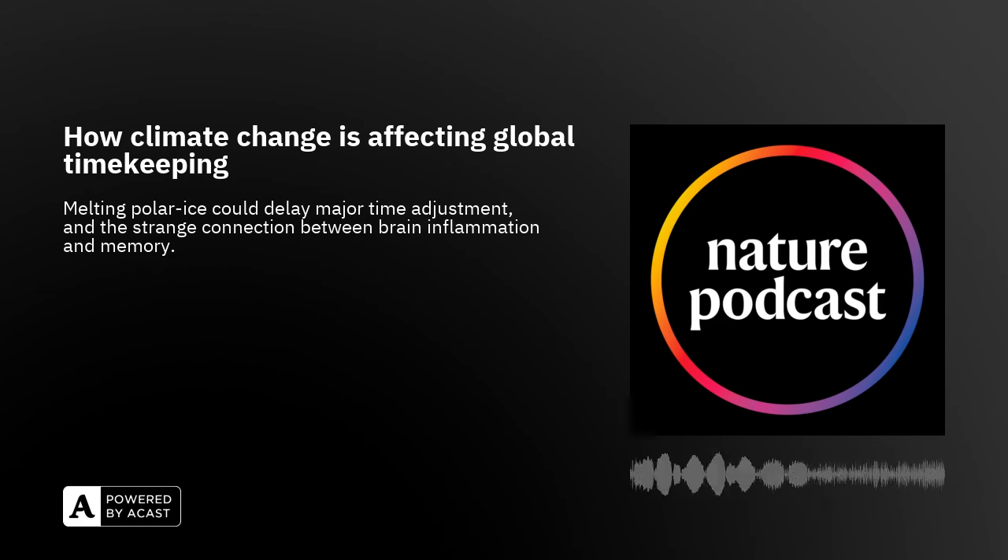Before we start the show proper, we've got a bit of exciting news to share. We had a message recently asking, where's Sharmini? And I'm happy to say we haven't kidnapped her. She's actually away on family leave and will be back next year. So I'm delighted to say that filling in from time to time will be someone whose voice will be very familiar to long-term listeners: Lizzie Gibney. Yes, thanks, Nick.